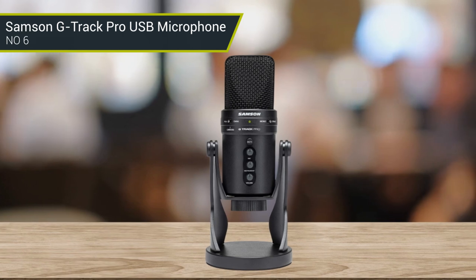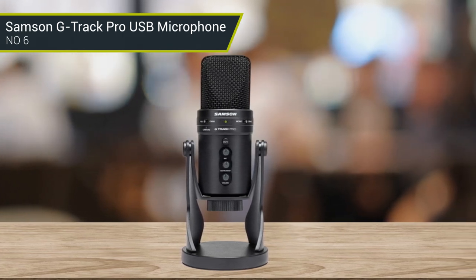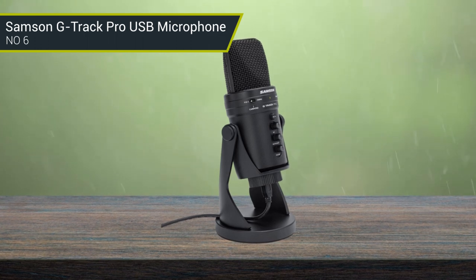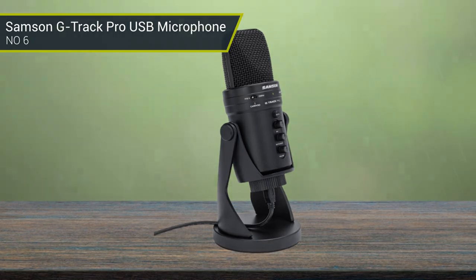It also features a headphone output with direct monitoring so you can hear your recording in real-time. The built-in preamp and A/D converter make it easy to plug into a computer and record immediately. It also has a low-noise design so you can capture the highest-quality audio with minimal interference.